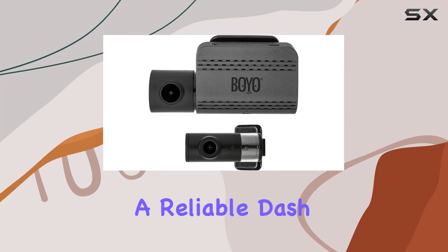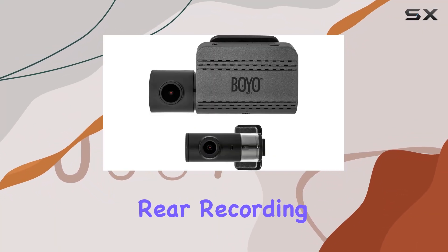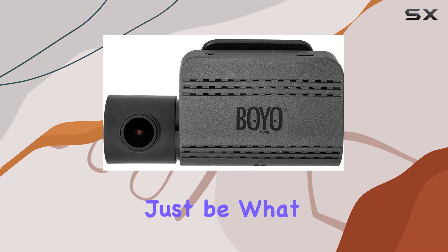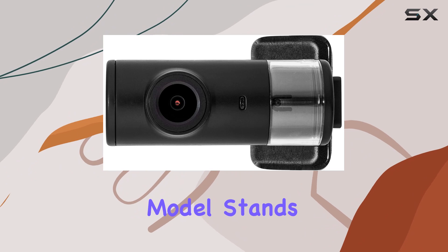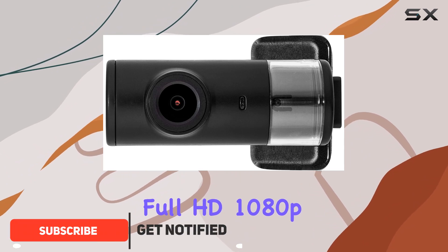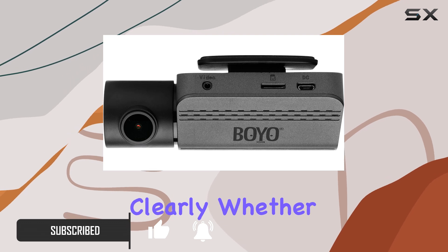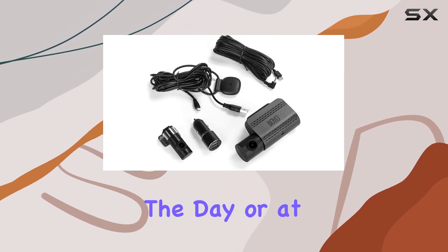If you're in the market for a reliable dash cam that offers both front and rear recording, the BYO Vision VTR219GW might just be what you need. This model stands out with its full HD 1080p video capture resolution, ensuring that every detail on the road is recorded clearly, whether it's during the day or at night.